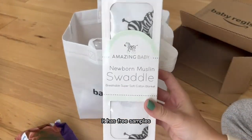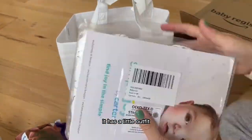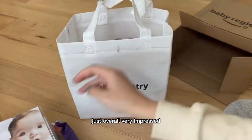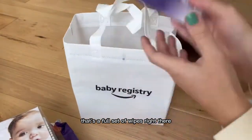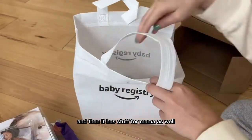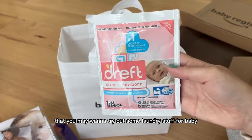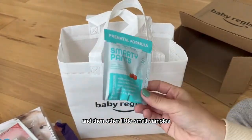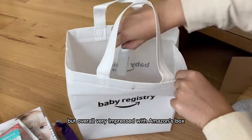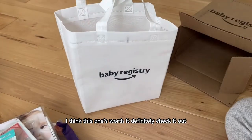It has free samples, it has a full-size swaddle, it has a little outfit. Overall, very impressed with what Amazon has in their box — that's a full set of wipes right there, and then it has stuff for Mama as well, and small samples you may want to try out. It also has some laundry stuff for baby. Overall, very impressed with Amazon's box — I think this one's worth it, definitely check it out.